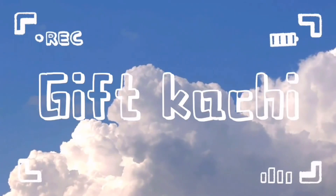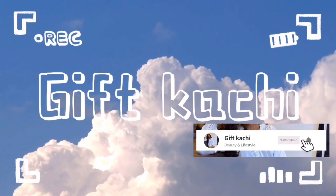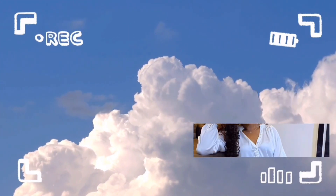Hi guys, welcome back again to my YouTube channel, it's Gift. If you're a returning subscriber, hi baby, welcome back. And if you're new, seeing this face for the first time, please subscribe, join the family, and do not click out of this video.